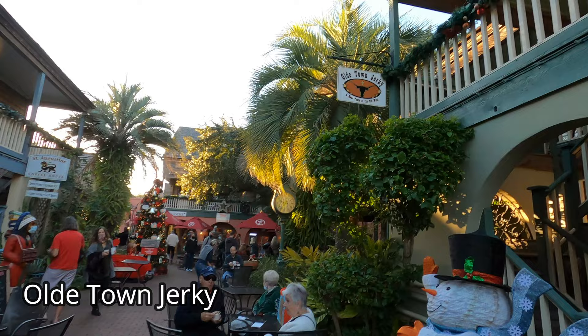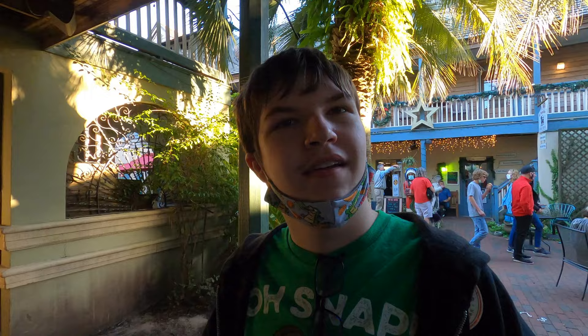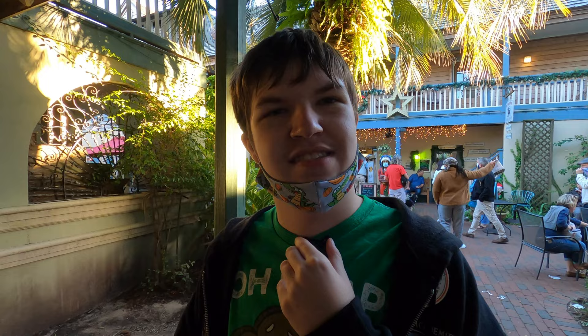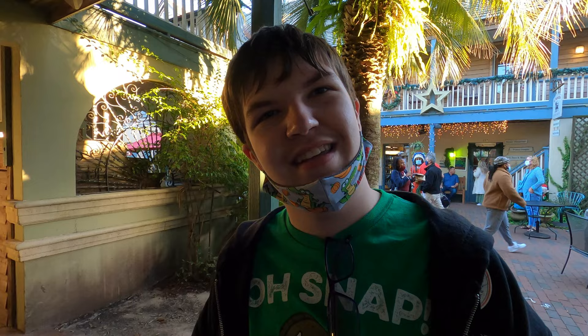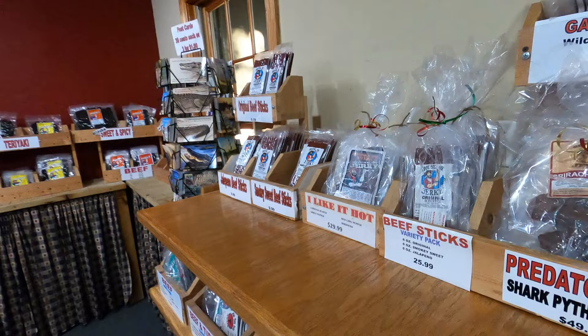Our ninth stop is Old Town Jerky. This place offers samples and you can find specialty jerkies. Here we are at the Old Town Jerky — it's a beef jerky place in St. Augustine. We're gonna pick up some beef jerkies. It's his favorite, and he's been asking for it the whole trip. Let's check it out.